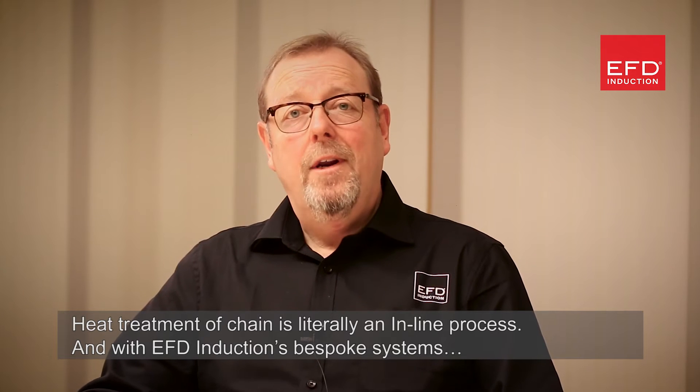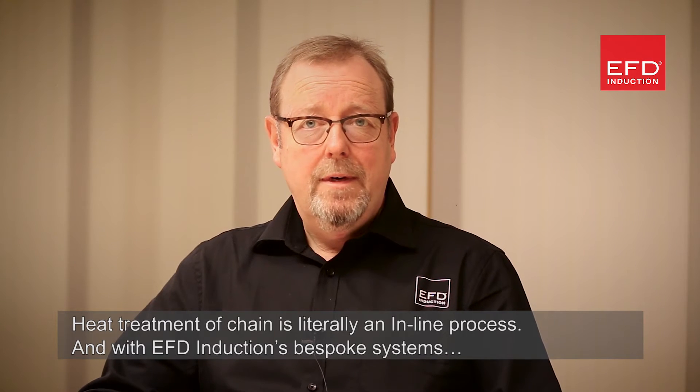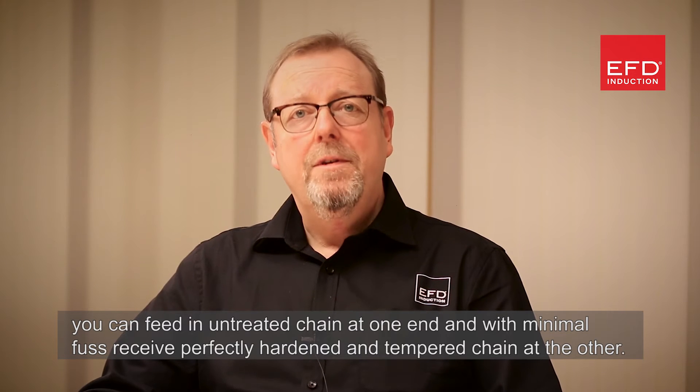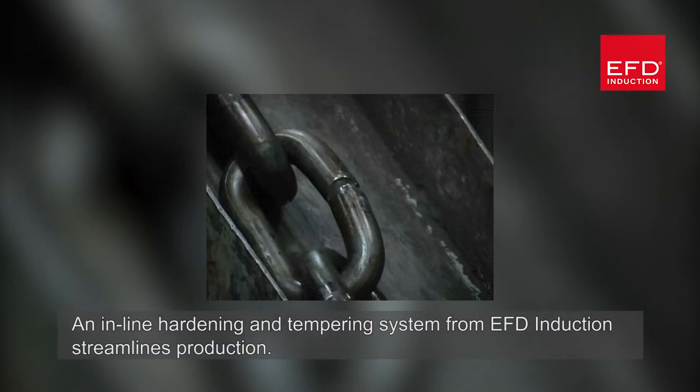Heat treatment of chain is literally an inline process, and with EFD Induction's bespoke systems you can feed an untreated chain one end and, with minimal fuss, receive perfectly hardened and tempered chain at the other.